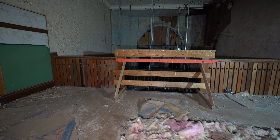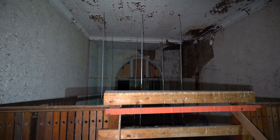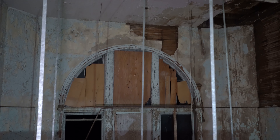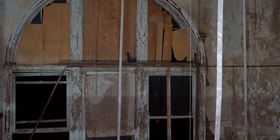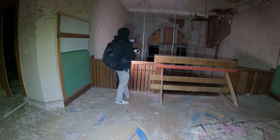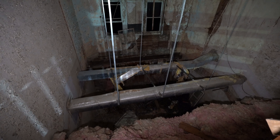We got spooked there. If you look over there, there are some pigeons hiding up here — they spooked us. Anyway, look at this ledge here — it goes on down, you can see below. There's a pigeon right there.